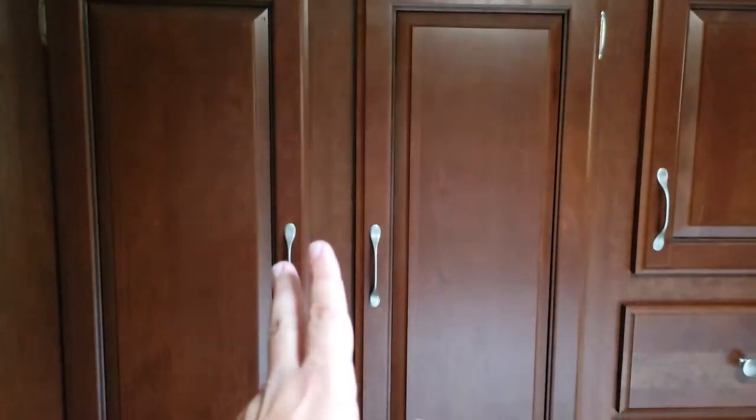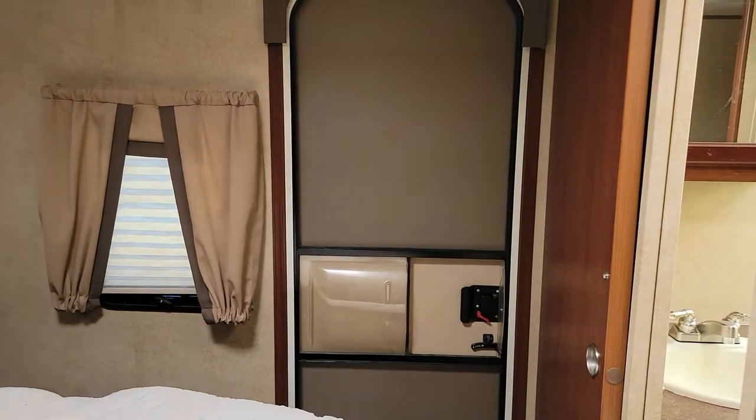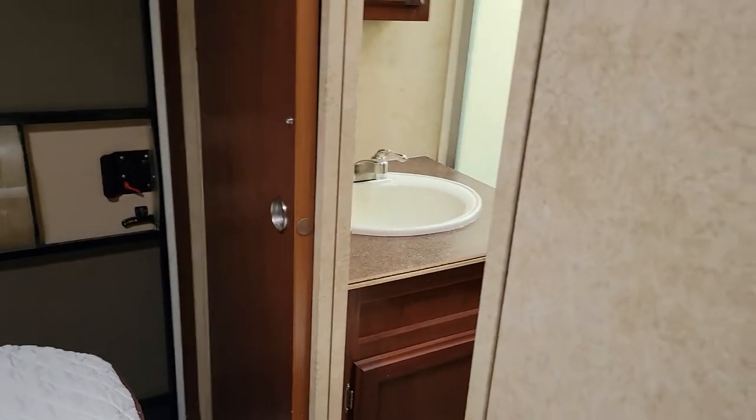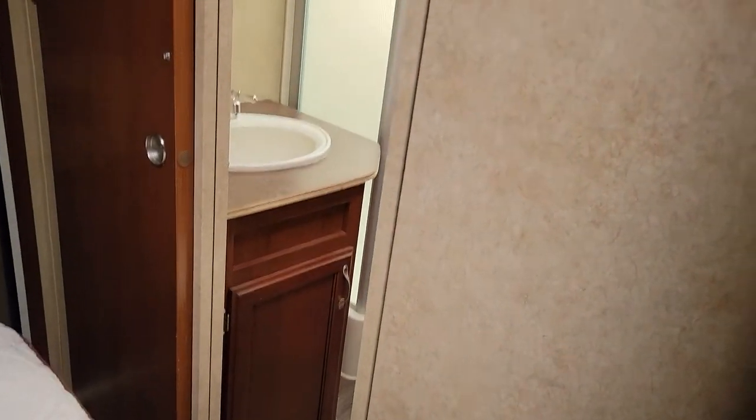Privacy door going into the bedroom. Here is your closet slide — check out all the storage. We have storage on both sides as well as above the bed, and a queen-size mattress. On this side there's an exterior door and a privacy closet door to the restroom.